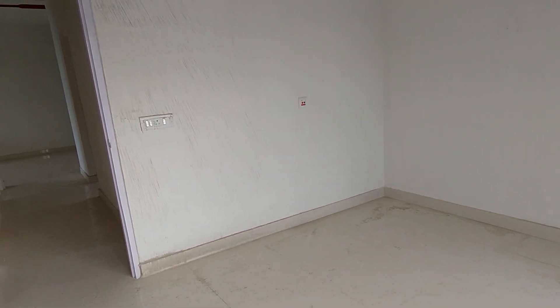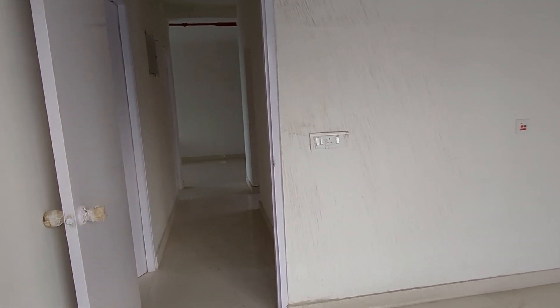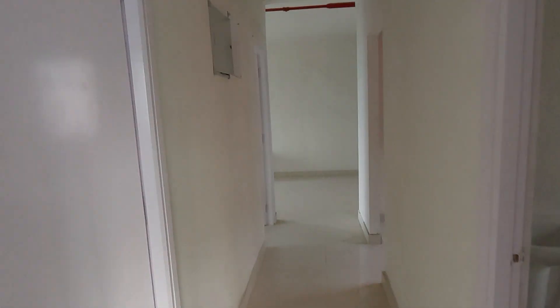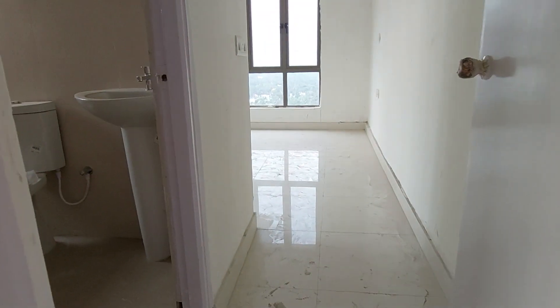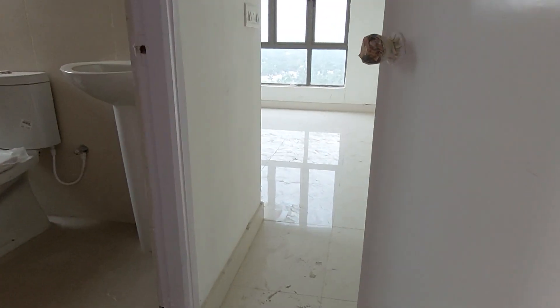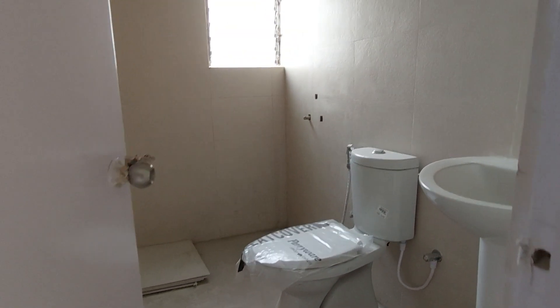This bedroom is also having an AC point provision. You can have your main switchboard in this lobby space, and this side is your master bedroom.